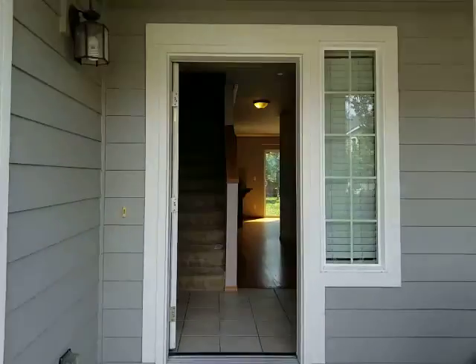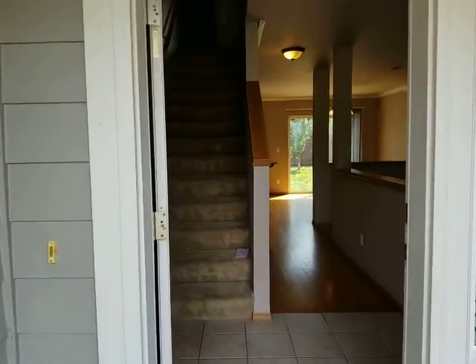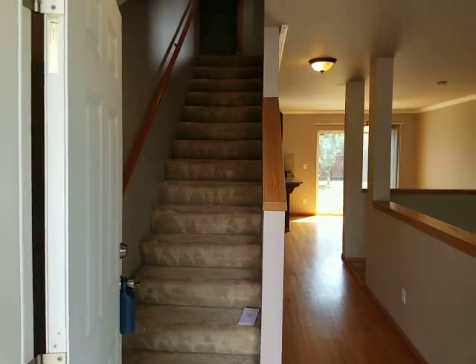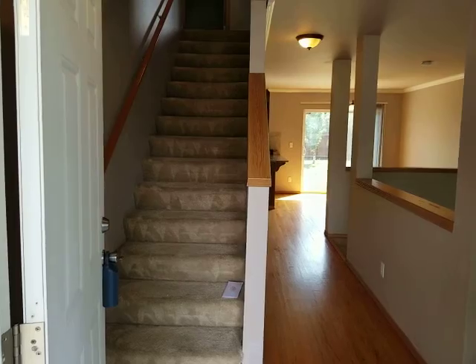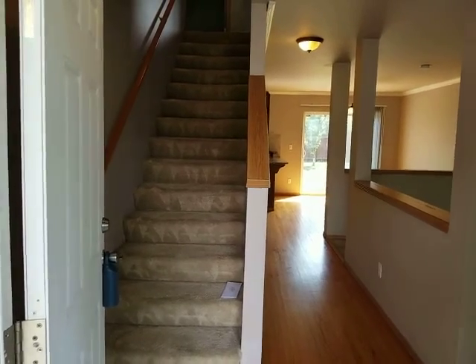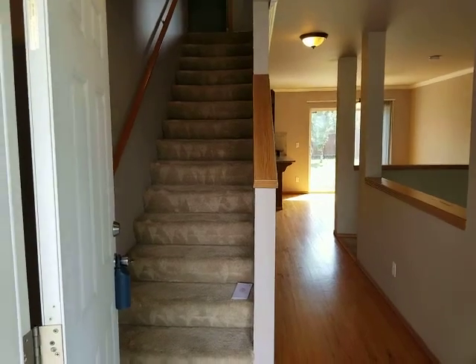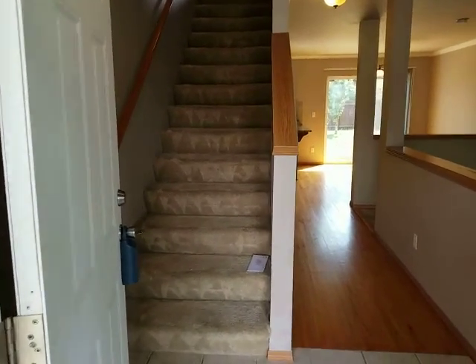Hey Sarah. So we're here at the inspection. We're probably 90% complete. The inspector is under the house right now, so I was going to walk through and do a video of everything but the underside of the house, and then I'll do another short video with the inspector and he can discuss anything that he might find underneath.